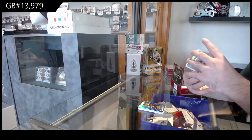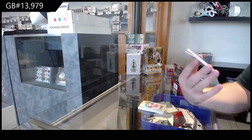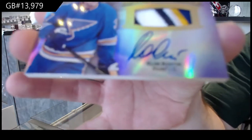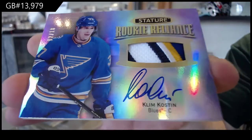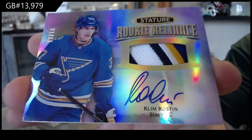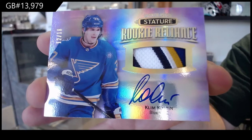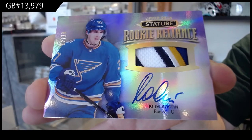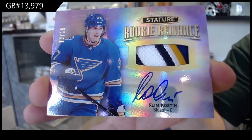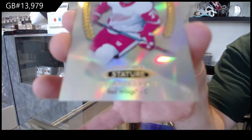That's a pretty cool one — number twelve of eighteen, rookie reliance patch auto, Clem Coston, twelve of eighteen for the Blues. And there will be one, Dylan Larkin for the Red Wings.